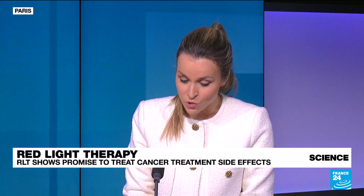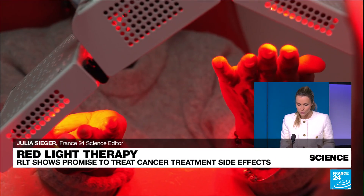It's called red light therapy, but it's also called photobiomodulation. It's a type of light therapy that uses red and near red infrared — just beyond the visible spectrum to the naked eye.